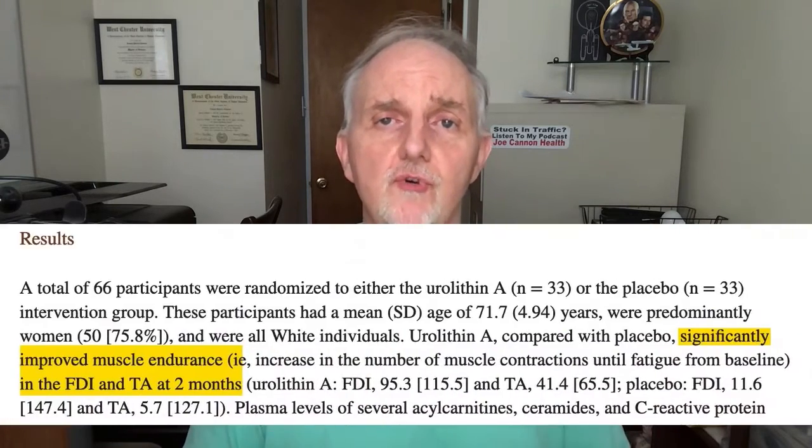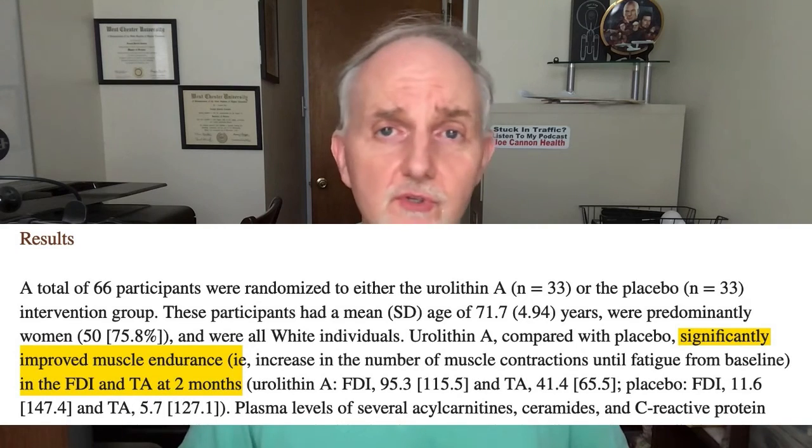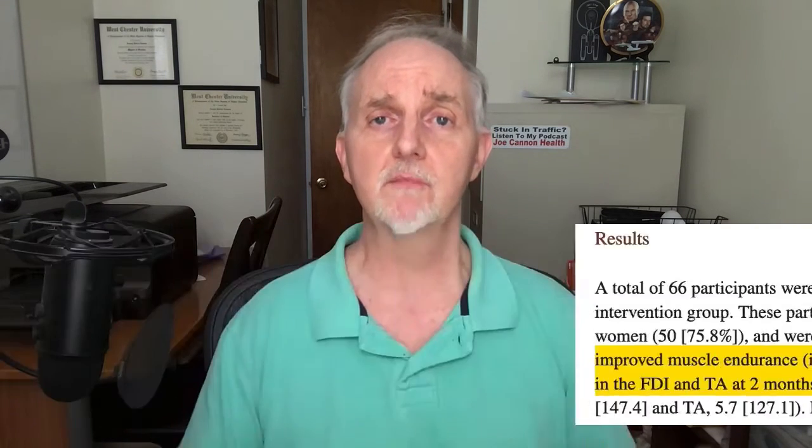When older adults took this substance, their muscle endurance appeared to increase — meaning the number of times a muscle could contract before fatigue sets in. They looked at muscle endurance in the tibialis anterior muscle in the front of the leg, and one of the muscles in the finger region of the hand, and found that in both instances these muscles could contract more before getting fatigued.